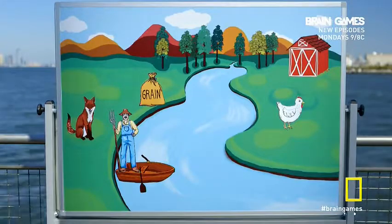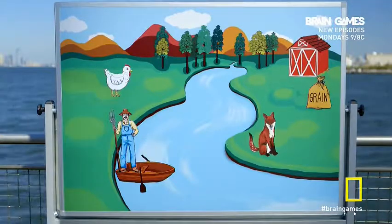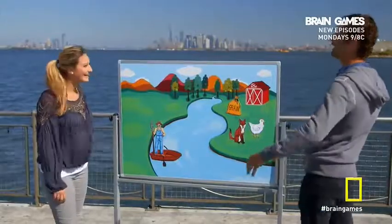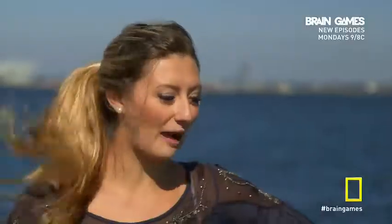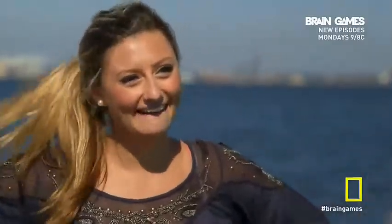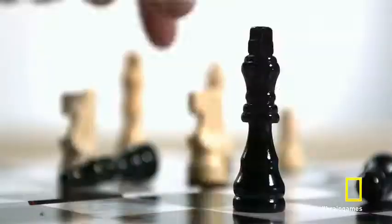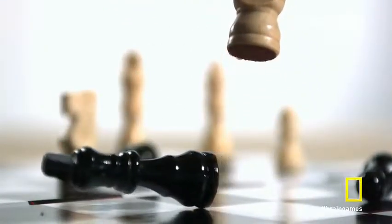Now that you've seen this problem in action, your mind will be more open to out-of-the-box thinking. Just by playing, you've gotten smarter. Now that you understand, you can apply those principles in the future. Research shows just by playing these kinds of games, you can improve your logical thinking. Time to see how far you've come with another challenge.